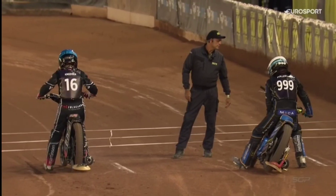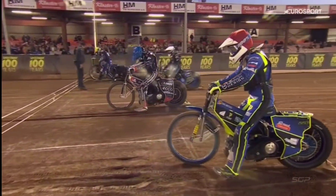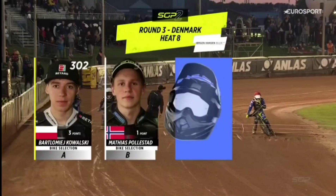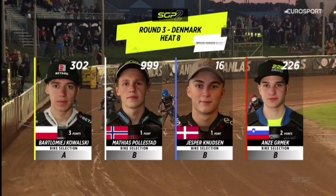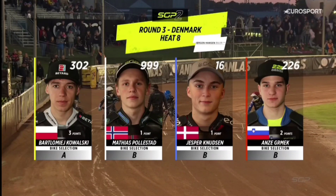Comfortable win there. So, heat number eight. We'll see each rider completing two rides this evening. Second block of races coming to a conclusion. Riders just beginning to settle down on the start line. Off the inside in red is Anza Grimek. Wild card Jesper Knudsen coming out of gate number two in blue. Gate number three in white is Matias Polstad and Bartek Kowalski off the outside in yellow.